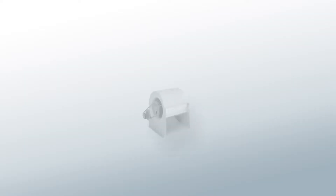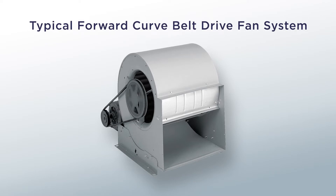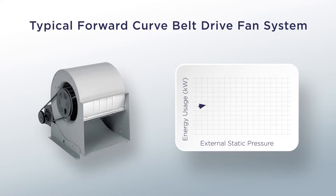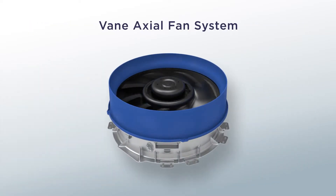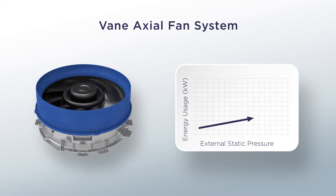To illustrate this, let's start by looking at a typical forward curve belt drive fan system. Typically, these systems see an increase in energy usage when the external static pressure increases. The same is true with the vane-axial fan system, but with most notably much less energy consumption.